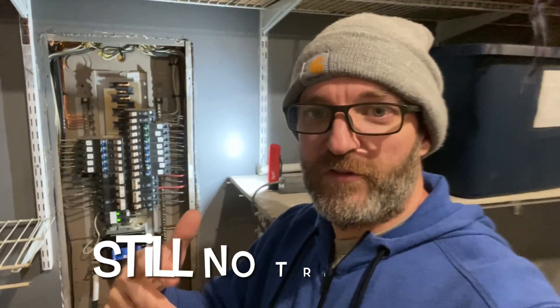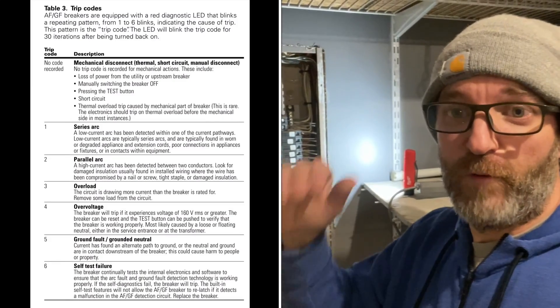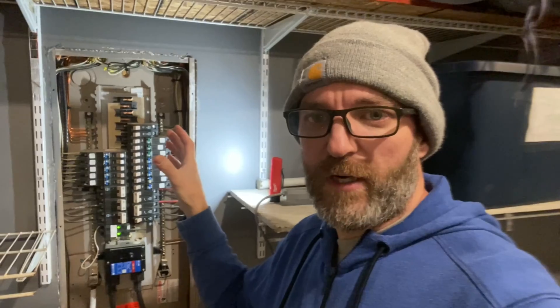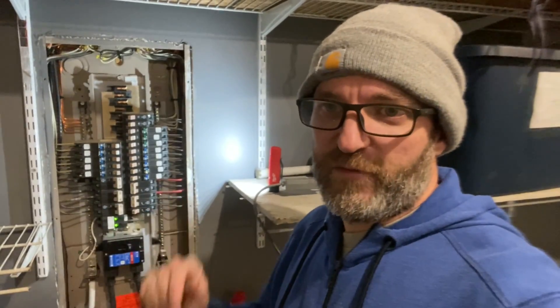I'll let you know — I won't be posting this the same day I did it, so I'll check with the customer and see if the breaker trips anymore and make a note of that here. Also, I'll either put a link or a picture of the rest of the blink codes, what those mean — because maybe you're watching this with an Eaton breaker that's blinking but yours didn't blink six times and you're wondering what's wrong. I'll put that up so you can reference it. But that's this work order, guys.